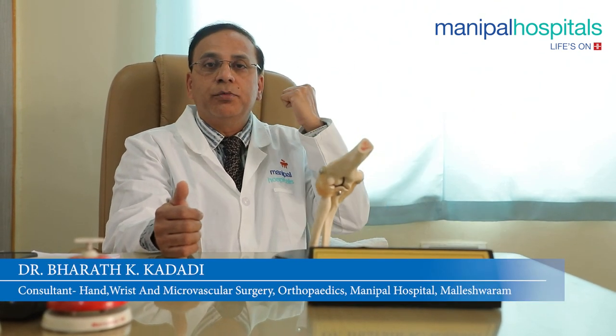It is very crucial, because elbow injuries are prone for stiffness. Therefore, it is important to avoid stiffness by starting early mobilization and early physiotherapy to get back the full range of movements and resume daily routine activities.